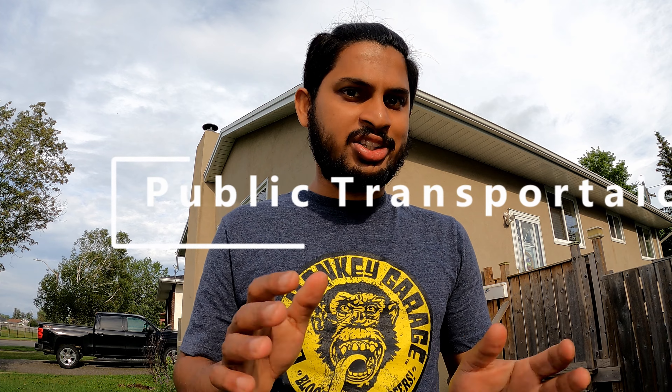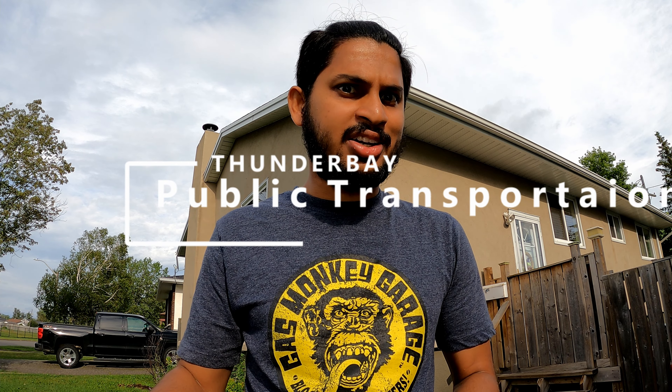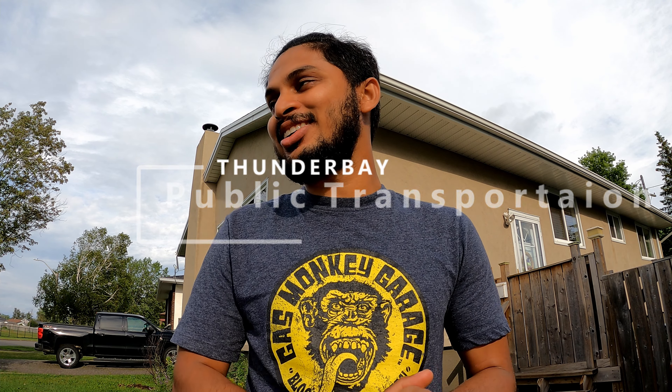Hi everyone, this is Aidan Pinto, welcome to my channel. This is the most awaited video I wanted to make earlier but couldn't find the time. This is about public transportation in Thunder Bay, Canada, so let's talk about it.